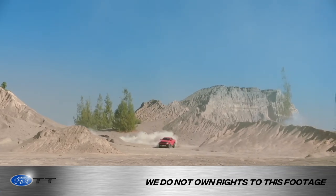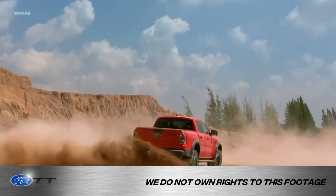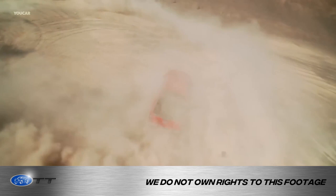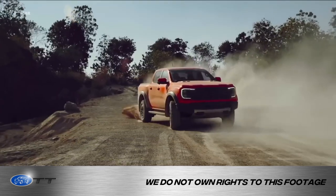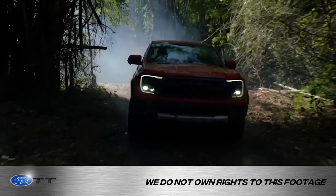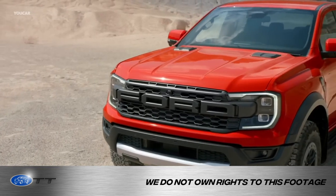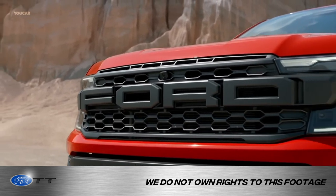We briefly talked about the Bronco Raptor, and now we're finding out that 2023 is bringing a Ranger Raptor. I saw a few photos of this and it looks aggressive — a small, Ranger-sized truck with the aggressive stance of a Raptor. It's got the look, the front end grille, the lights, and everything. It just has that mean-looking stance to it.